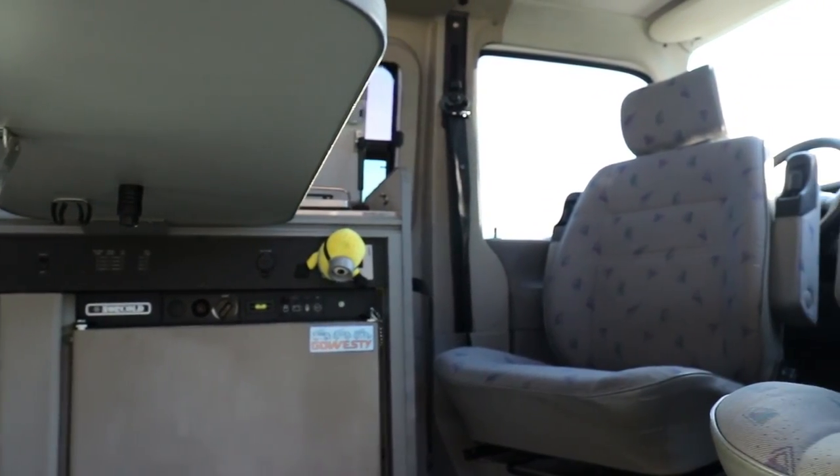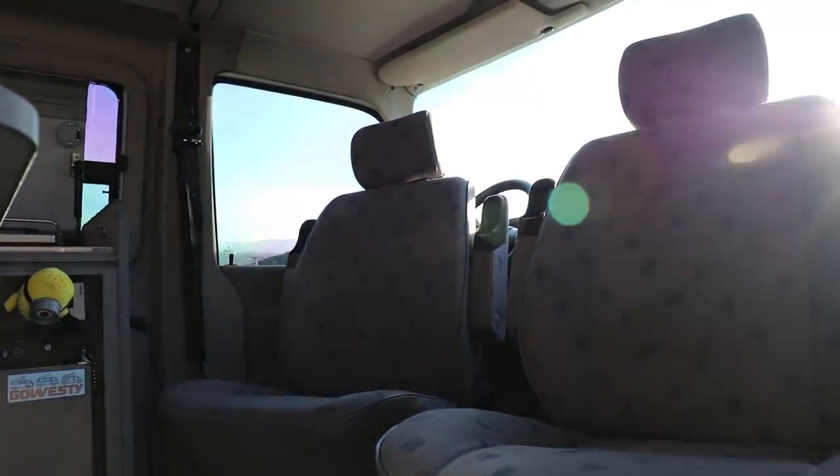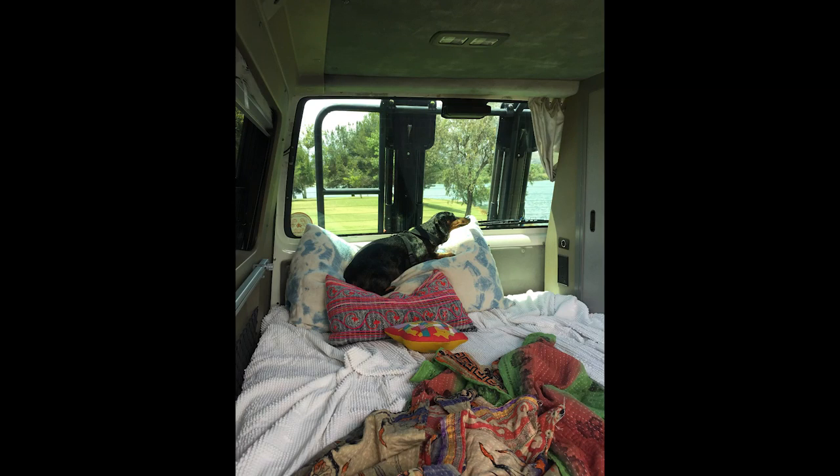We've had some good times. This thing kills at the drive-in movie — making cocoa, popping your own popcorn. Everybody's minds are blown. You can pop the back up, lay in it, very comfortable, very clutch. Great for snuggling.